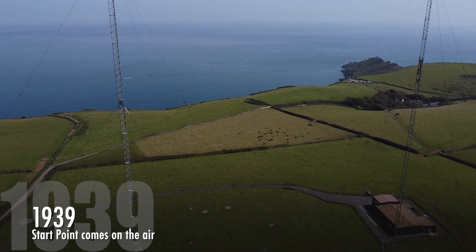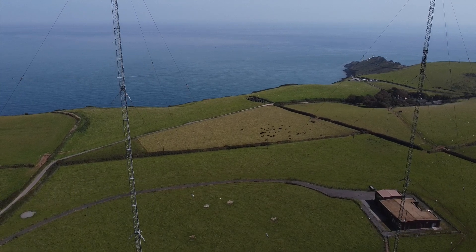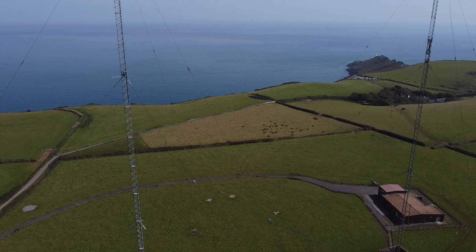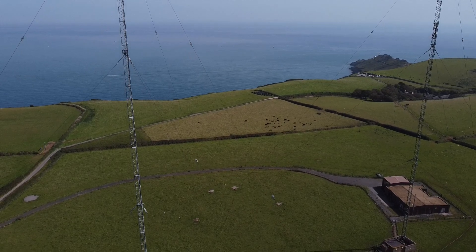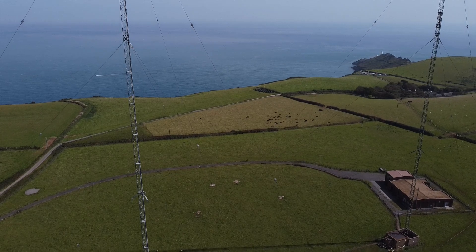The Startpoint station came on the air on 14th June 1939, using an ST&C Type C100 100kW transmitter on 1050kHz, to broadcast the West of England regional programme. It was the last high-power medium-wave site to be built by the BBC before the outbreak of the Second World War.